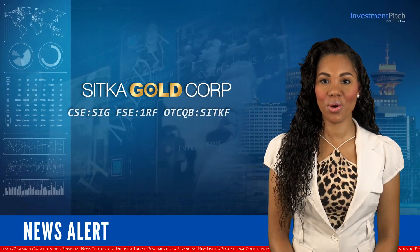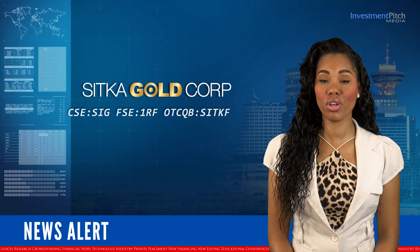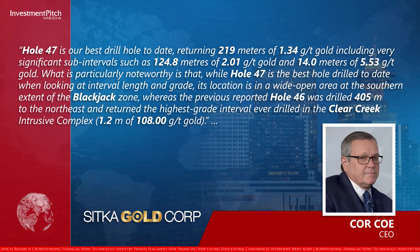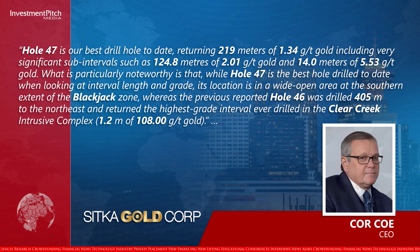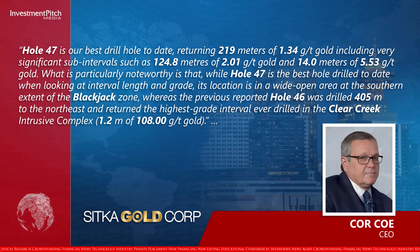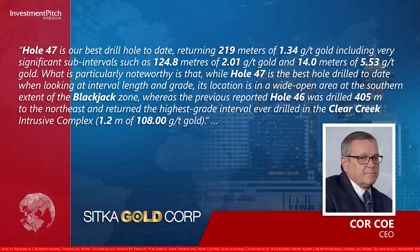Cor Koh, CEO, stated: Hole 47 is our best drill hole to date, returning 219 metres of 1.34 grams per tonne gold, including very significant sub-intervals such as 124.8 metres of 2.01 grams per tonne gold and 14 metres of 5.53 grams per tonne gold. What is particularly noteworthy is that, while Hole 47 is the best hole drilled to date when looking at interval length and grade, its location is in a wide open area at the southern extent of the Blackjack zone.